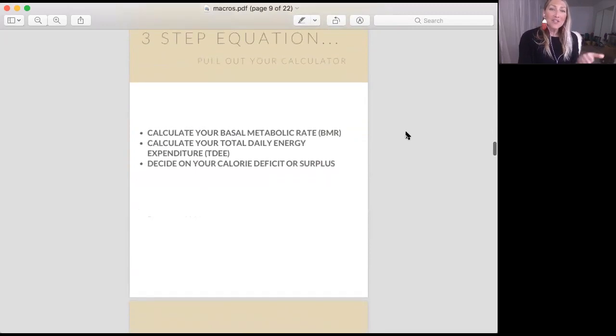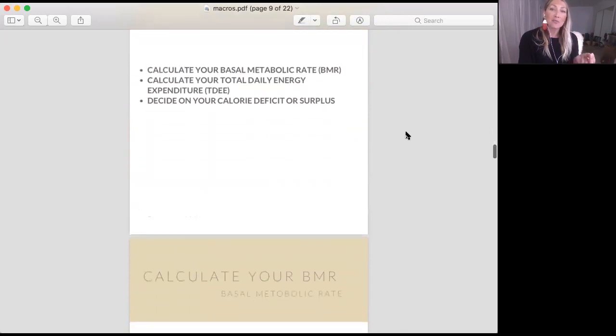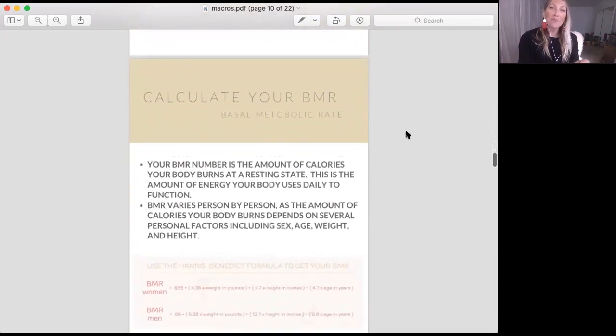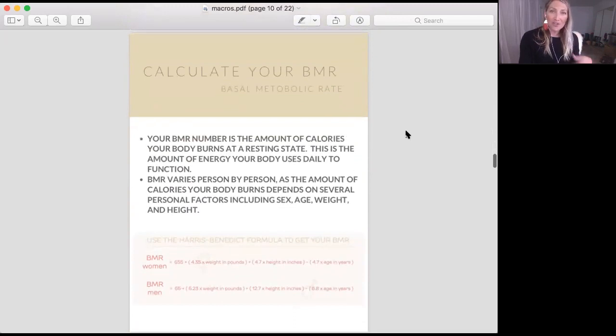I'm going to teach you how to do your basal metabolic rate, your total daily energy expenditure, and then we're going to decide if you want to be in surplus or deficit. Pull out a calculator. As we go through each area here, you can pause the video before you move on to the next. I want you to be getting these equations as you go.